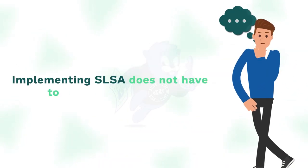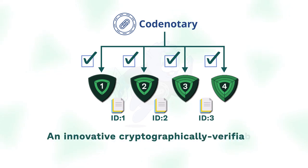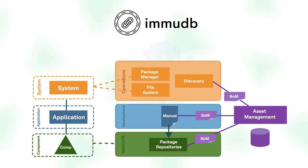Implementing SLSA does not have to be a daunting task. CodeNotary enables compliance with all SLSA levels, offering a platform which notarizes artifacts, assigns them a unique identity, and stores the results within an innovative, cryptographically verifiable immutable ledger, immuDB, that guarantees a trusted supply chain with a tamper-proof provenance SBOM.